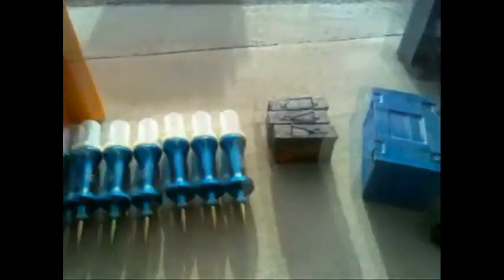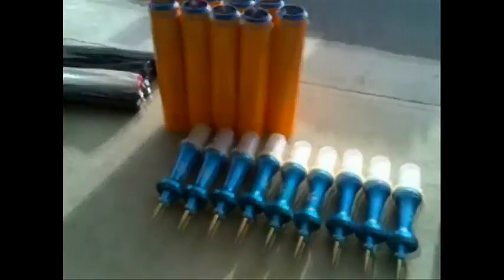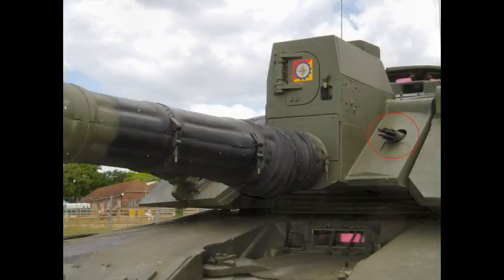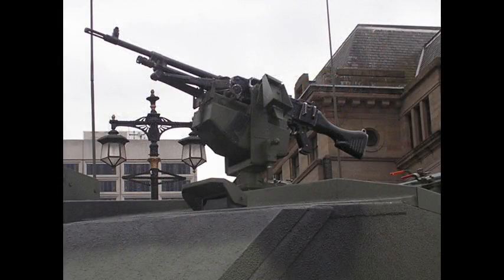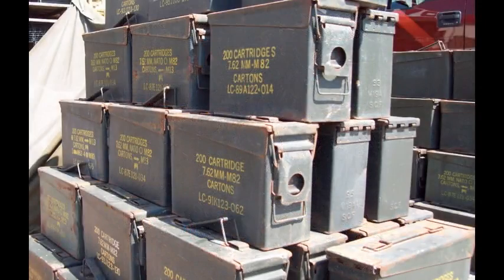49 main armament rounds are carried in the turret and hull. These are a mix of L27A1 APFSDS rounds, L31 HESH and L34 white phosphorus smoke rounds. The Challenger 2 is also armed with an L94A1 7.62mm machine gun mounted to the left of the main gun, and a 7.62mm L37A2 machine gun mounted on the loader's ring hatch. 4,200 rounds of 7.62mm ammunition are carried on board.